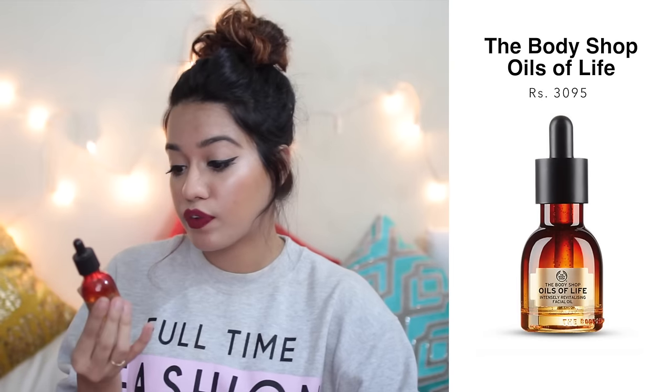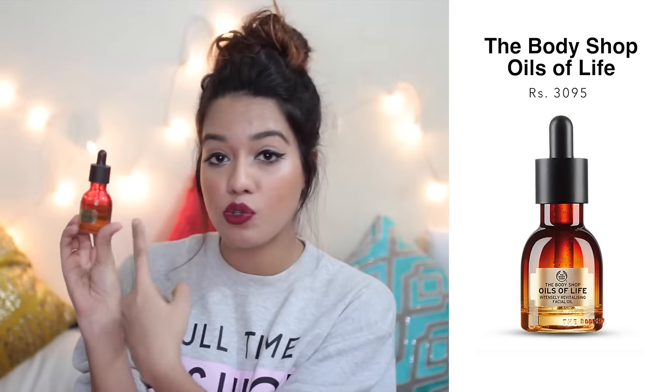Next is the Body Shop Oils of Life Intensely Revitalizing Facial Oil — something I've used so much, especially at night. I used it from around July through October before switching products. It's very light and hydrating, makes your skin really glow in the morning. It's expensive but goes a long way and is totally worth it. Facial oils changed my life in 2016. I also really liked the Kumkumadi Oil from Kama — the one with saffron in it, which was very nice as well.